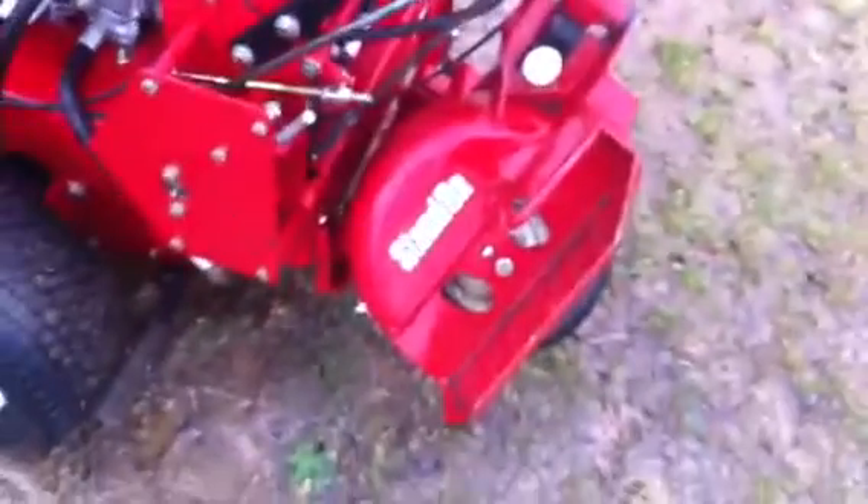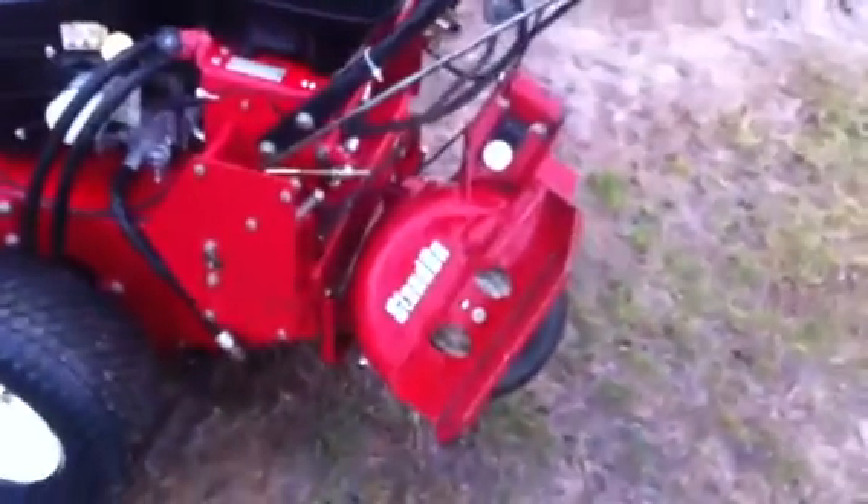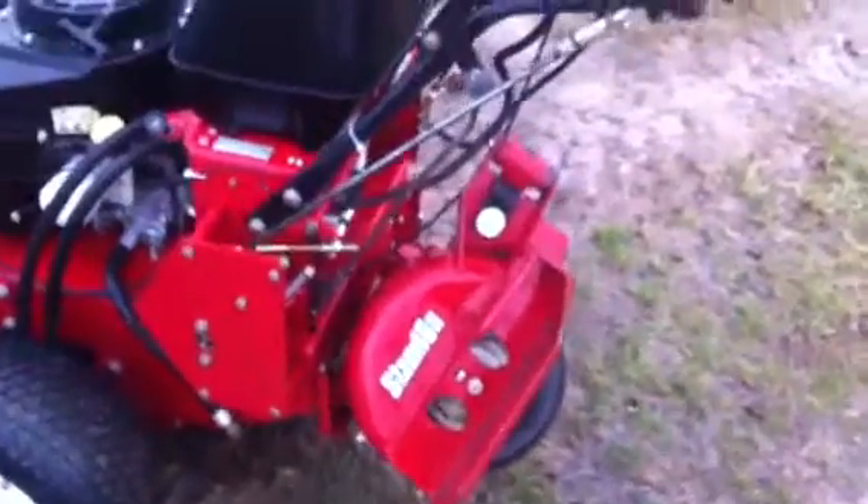Comes with a nice stand-on if you pick up locally. Otherwise I'll have to take that off to be able to ship it, so keep that in mind if you pick it up locally.